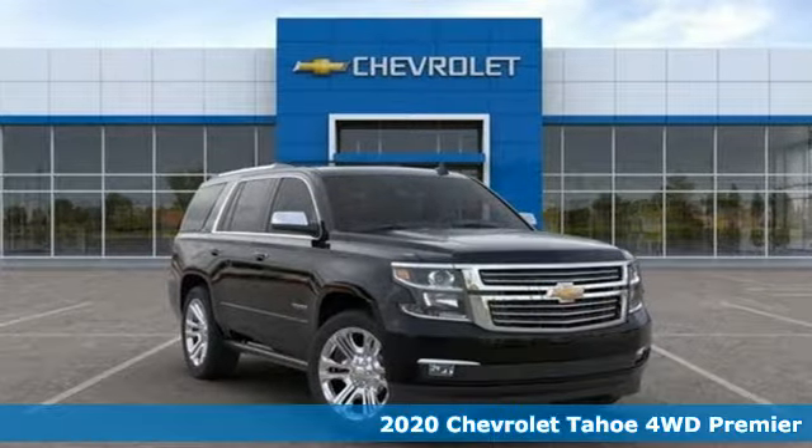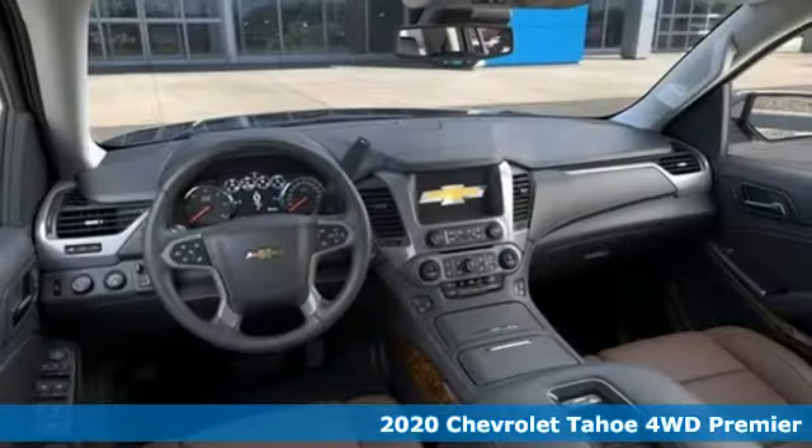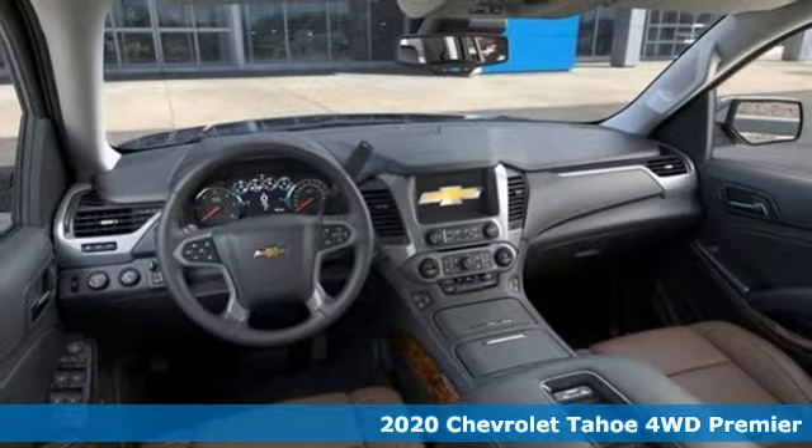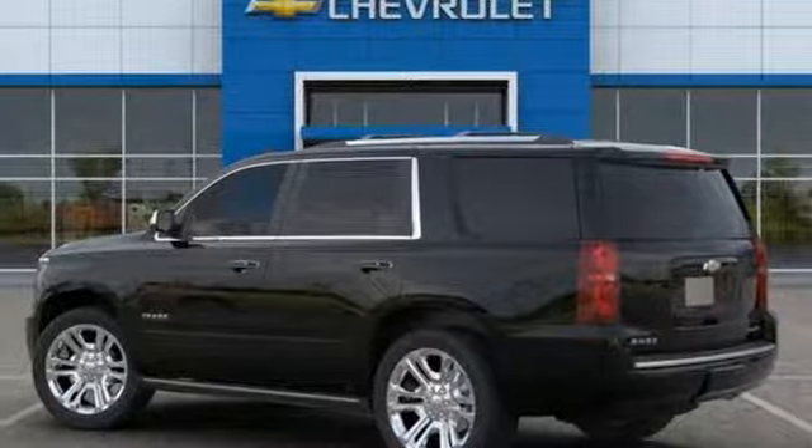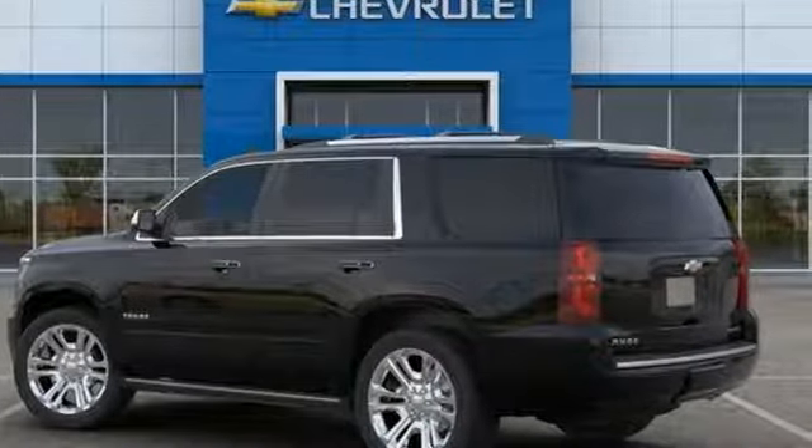It's a 2020 Chevrolet Tahoe, providing you with a bounty of big-time capability. It's quite simply the do-it-all full-size SUV that accomplishes anything. And it comes with all the amenities you need.